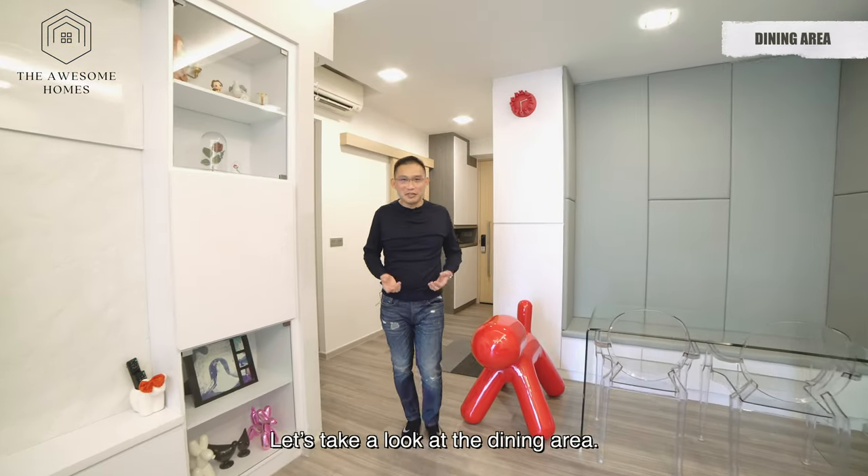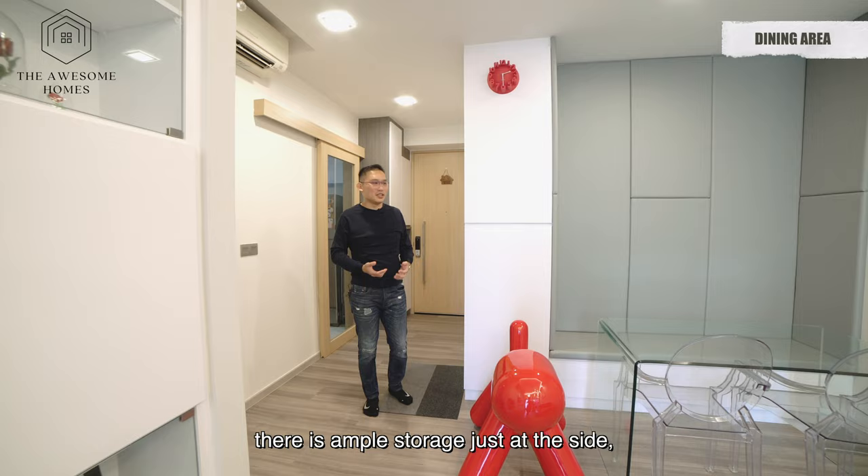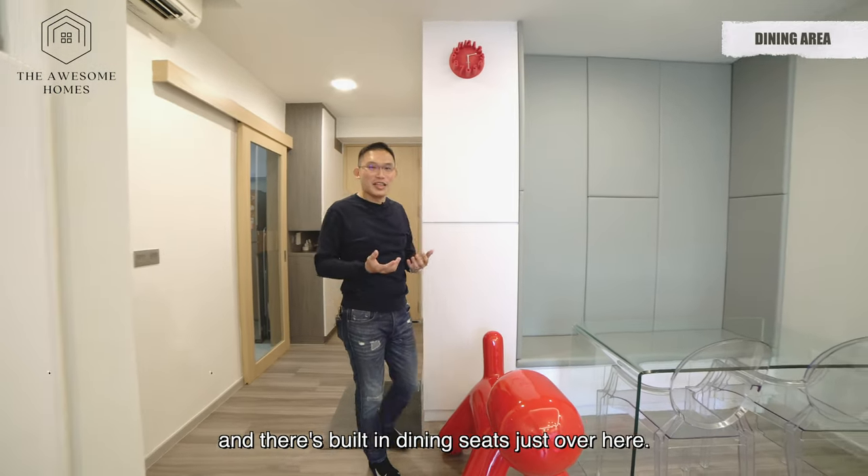Let's take a look at the dining area. Cleverly designed by the owners, there's ample storage at the side, and there are built-in dining seats just over here.